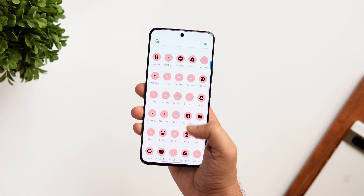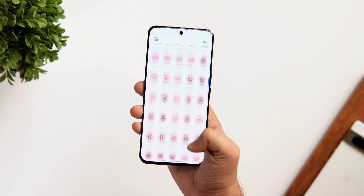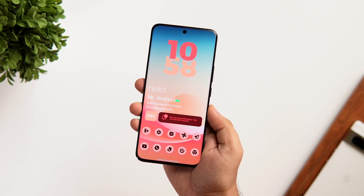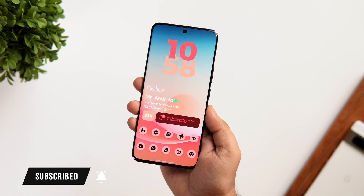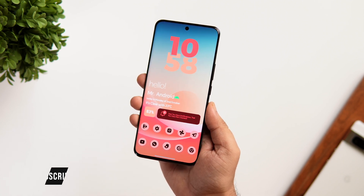So that's pretty much it for this video. These are some amazing apps that you need to download for the month of October. If you guys liked this video, be sure to hit that like button and subscribe to this channel if you haven't already. I'm Mr. Android, and I will see you guys in the next one.